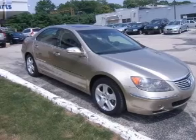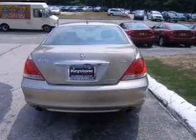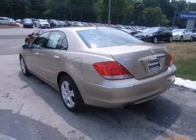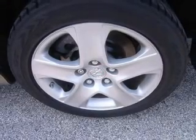Premium wheels lend a distinctive appearance. A premium sound system is just one of the benefits of owning this vehicle. You will appreciate the safety feature of anti-lock brakes. Heated seats offer comfort in cold weather. There's nothing like a sunroof on a nice day.